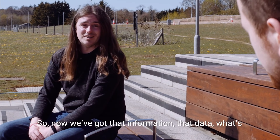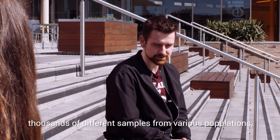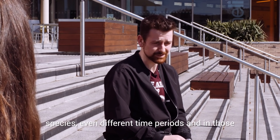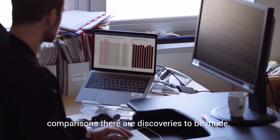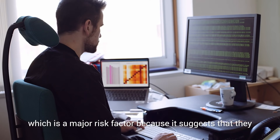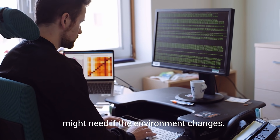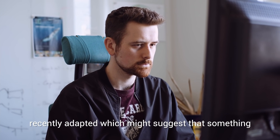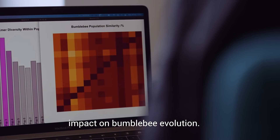So now we've got that data, what's the next step? We can begin comparisons between hundreds or even thousands of different samples from various populations, species, even different time periods. And in those comparisons, there are discoveries to be made. We can find populations presenting low diversity, which is a major risk factor, because it suggests they might not have the tools in their gene pool that they might need if the environment changes. We can also look for areas of the genome that have recently adapted, which might suggest that pesticide usage or something has already had an impact on bumblebee evolution.